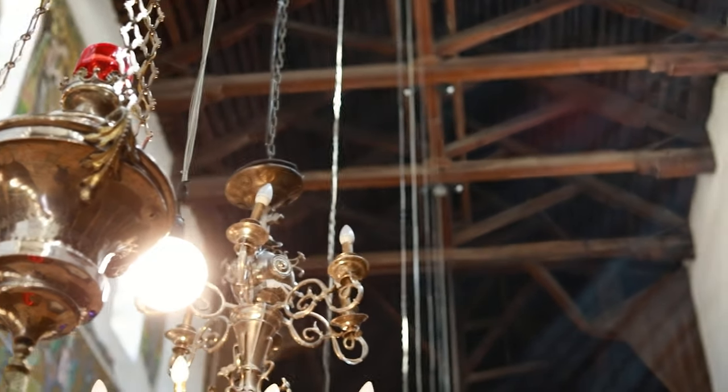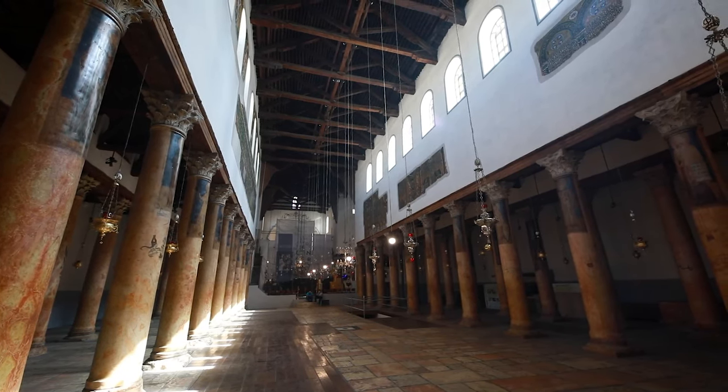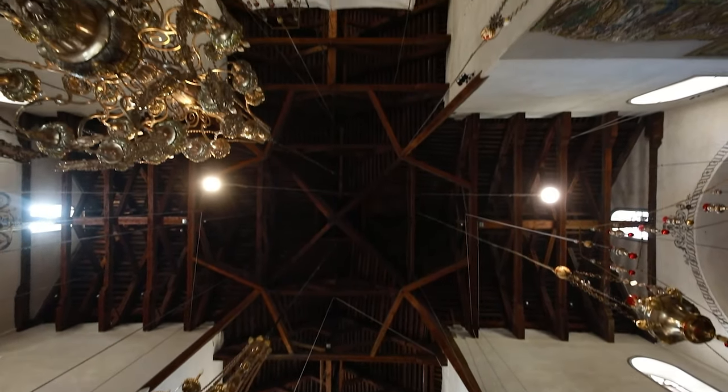If you look at the roof of the Church of the Nativity, you will notice it is made of wood brought from Italy. Part of this wood dates back 700 years, and the most recent wood dates back 300 years. When looking at the roof, you will notice that it is shaped like a cross.